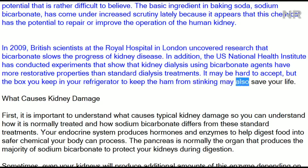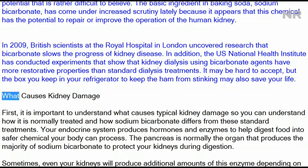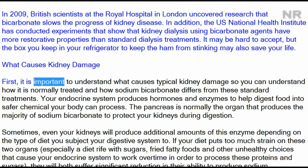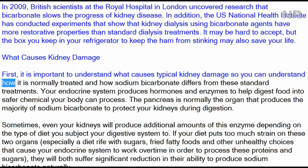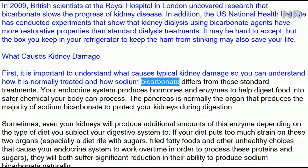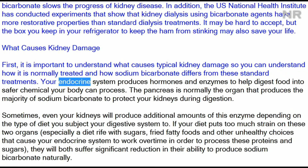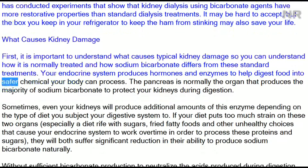The box you keep in your refrigerator to prevent odors may also save your life. What causes kidney damage? First, it is important to understand what causes typical kidney damage so you can understand how it is normally treated and how sodium bicarbonate differs from these standard treatments. Your endocrine system produces hormones and enzymes to help digest food into safer chemicals your body can process.